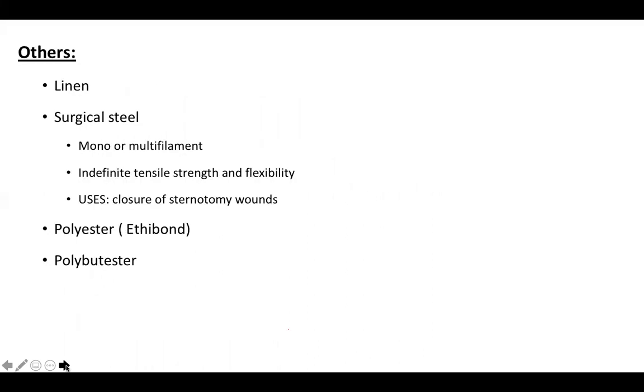Other suture materials include linen and surgical steel, which can be monofilament or multifilament with indefinite tensile strength and flexibility. However, it is difficult to handle and there is risk of tearing tissues and puncturing gloves. Polyester or Ethibond is commonly used in orthopedic surgeries.